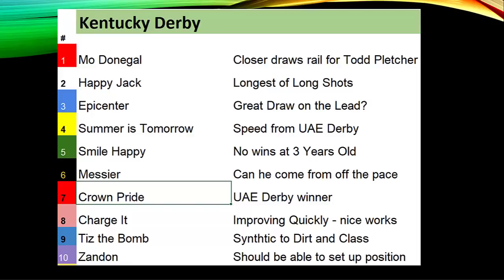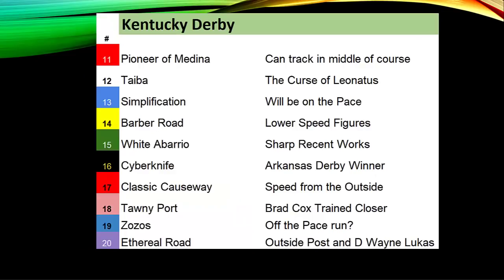Chad Brown ran second with Good Magic and had a nice top-five finish with Practical Joke and Normandy Invasion. Zandon should be able to set up shop in the middle of the track with Flavien Prat. Post position 11: Pioneer of Medina, trained by Todd Pletcher, has lost two straight to Epicenter after winning two straight on the lead — his best chance may be to be on or near the lead with Epicenter in this race.